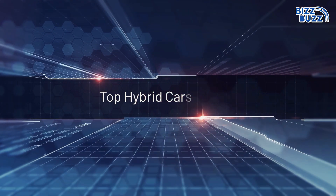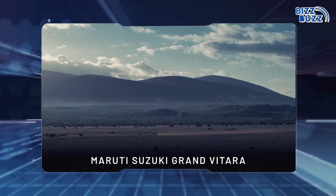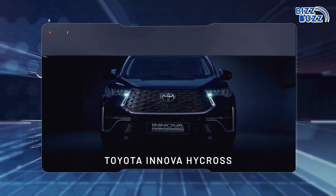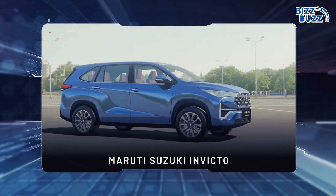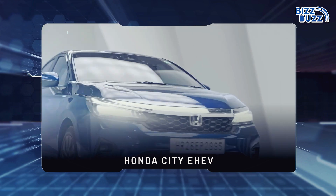Here's the list of top hybrid cars in India: Toyota Urban Cruiser, Maruti Suzuki Grand Vitara, Toyota Innova Hycross, Maruti Suzuki Invicto, and Honda City e:HEV.